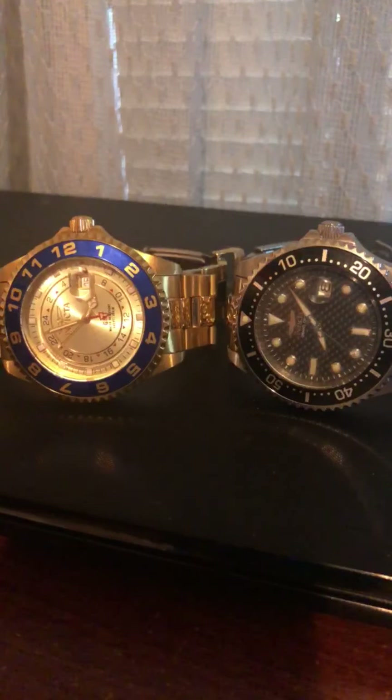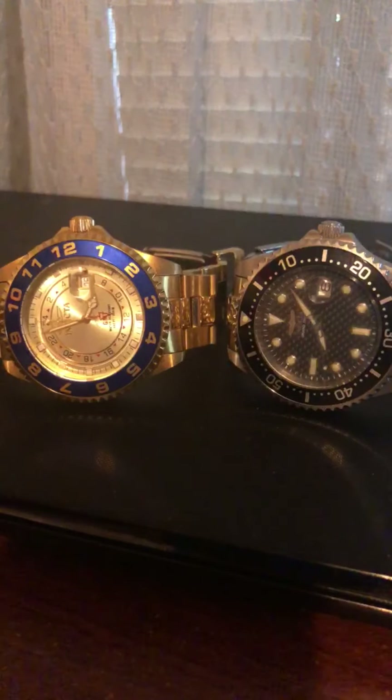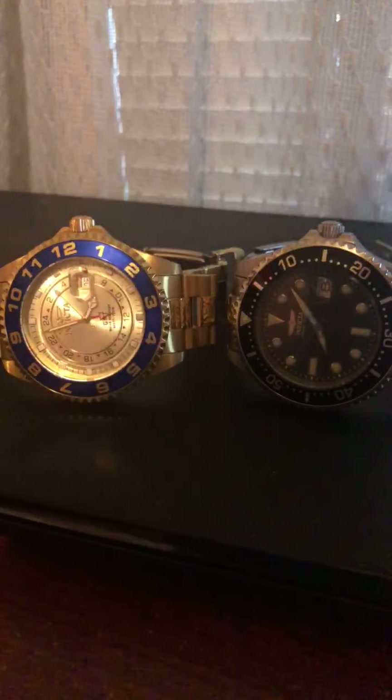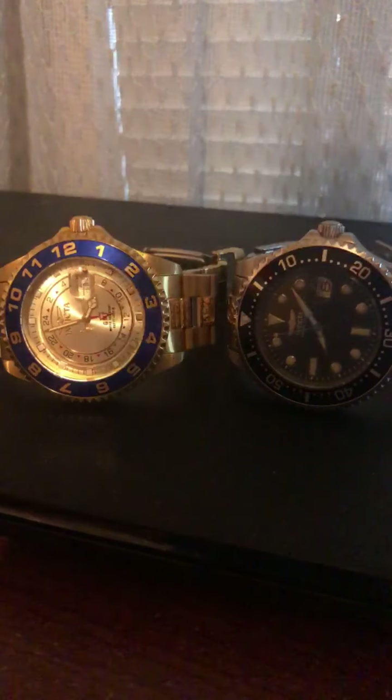Some watch companies do not offer quartz movement, and some watchmakers do not offer automatic movements. Some are strictly automatic, some are strictly quartz, and some offer both. Sometimes you'll find a watch you like that comes in two versions — quartz and automatic — although you don't really see that too much with a lot of watchmakers.